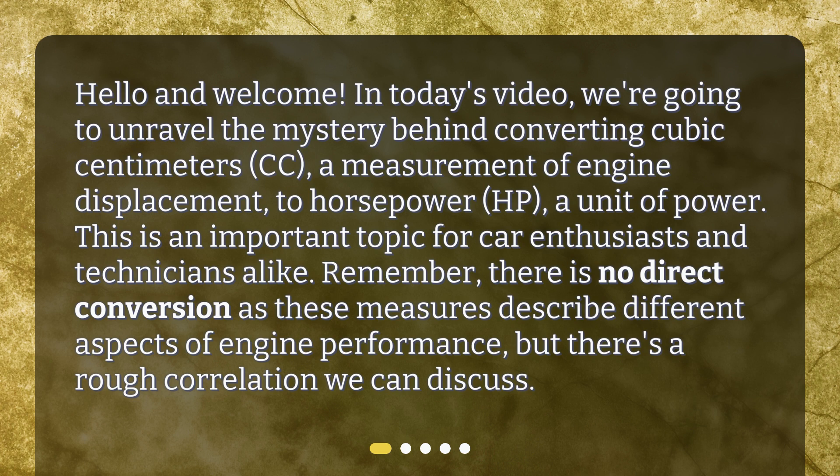Remember, there is no direct conversion as these measures describe different aspects of engine performance, but there's a rough correlation we can discuss.